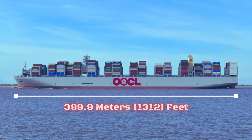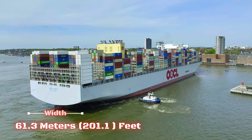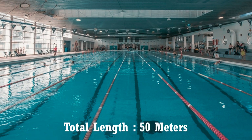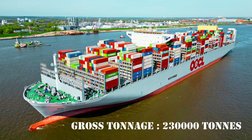The length of this ship is 399.9 meters, which is roughly the same height as the Empire State Building. The width of this ship is 61.3 meters, which is much longer than an Olympic-sized swimming pool that measures 50 meters in length. The deadweight tonnage of this ship is 230,000 tons.